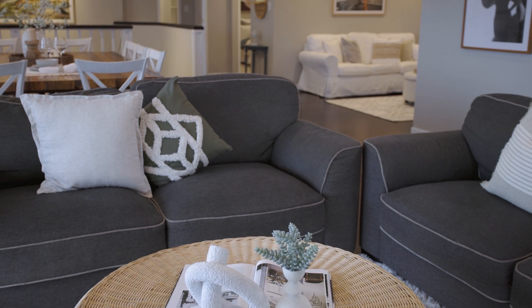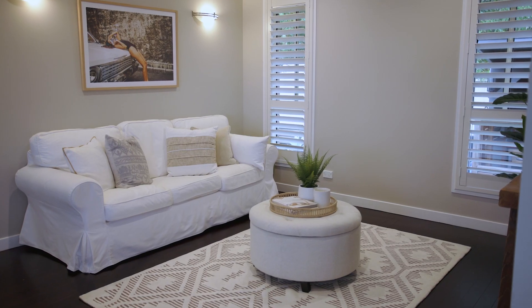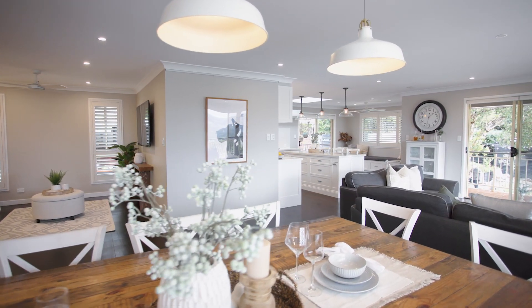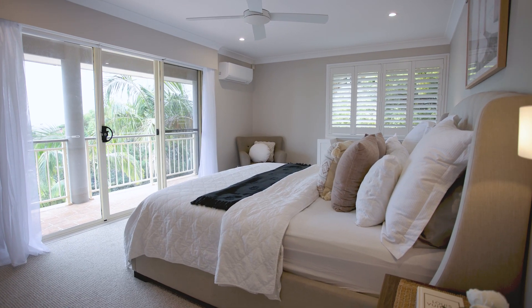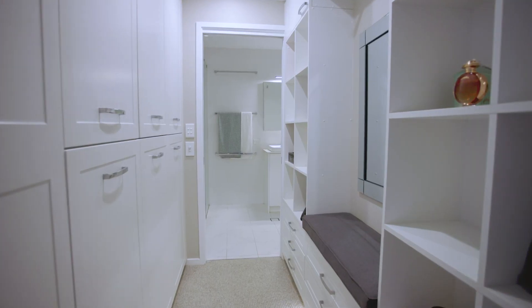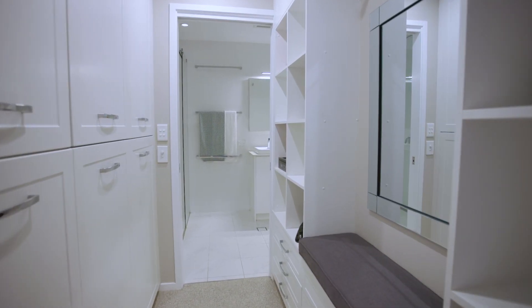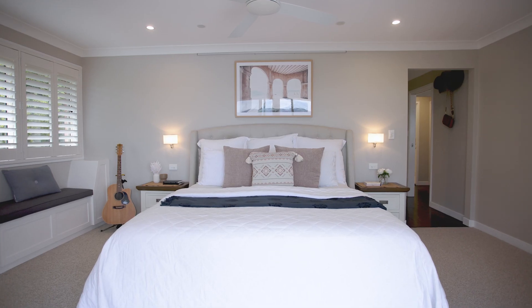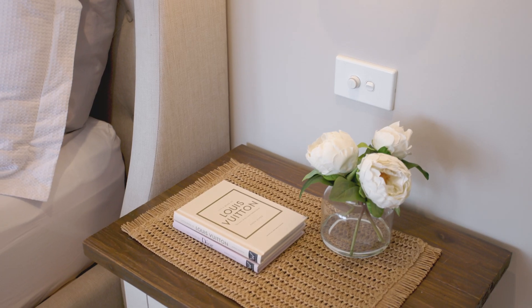The spacious open plan layout creates a seamless flow throughout the living areas, providing a sense of grandeur and comfort. The property offers a stunning parent retreat with balcony, walk-through robe, and an ensuite featuring a luxurious his and hers shower. The custom high-end cabinetry throughout the house adds a touch of elegance and functionality.